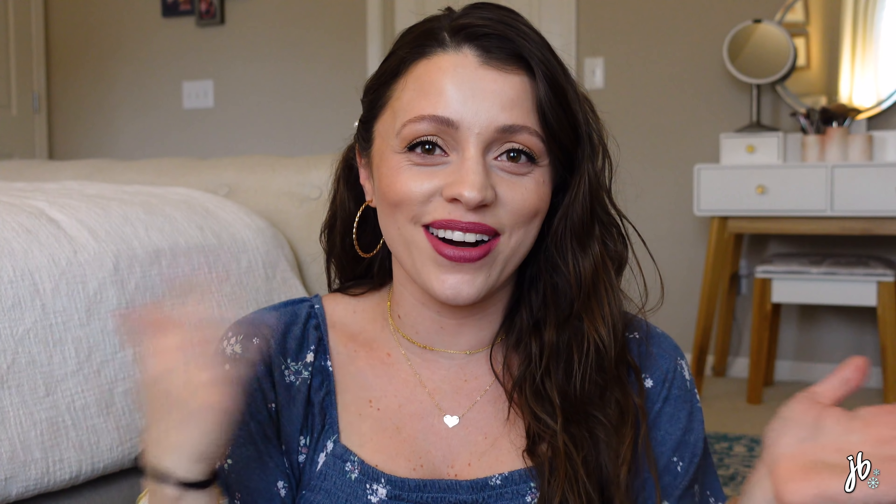What is up everyone? Thanks for popping on in. This is the second time I've tried to do an intro here. I don't know why I feel so weird today. Like I don't know what to say.